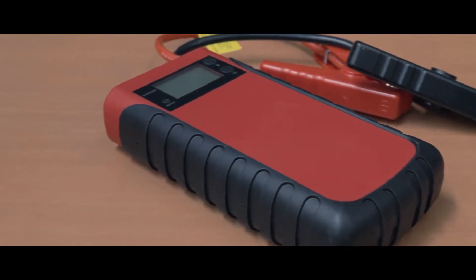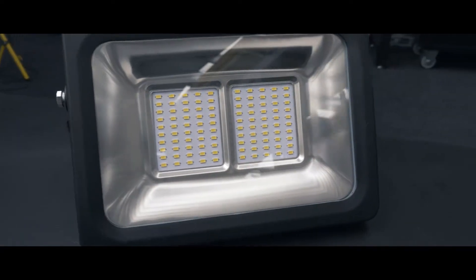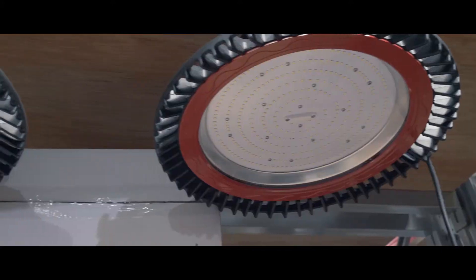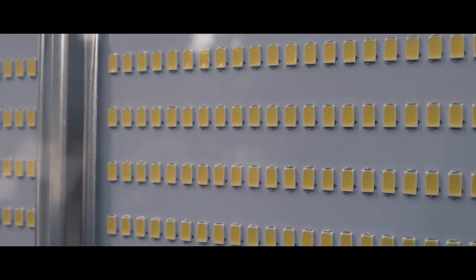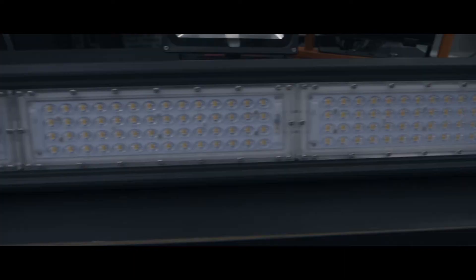Our Lightwave premium range covers everything from high-end showroom and warehousing lights to a great selection of flood and portable work lights. Our high bay and UFO lights are perfect for lighting your showroom or warehouse, all including high quality Philips SMD 3030 LEDs with a cool temperature between 6000 to 6500 Kelvin.